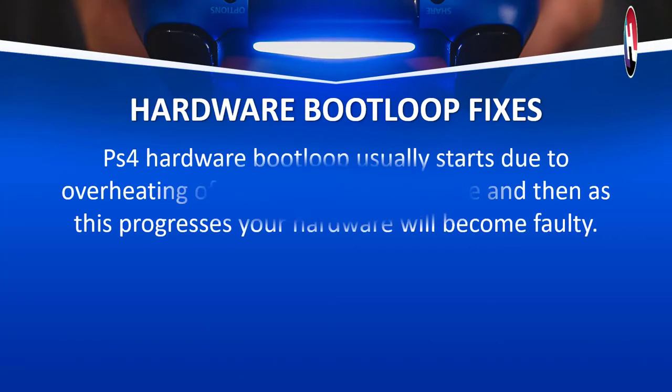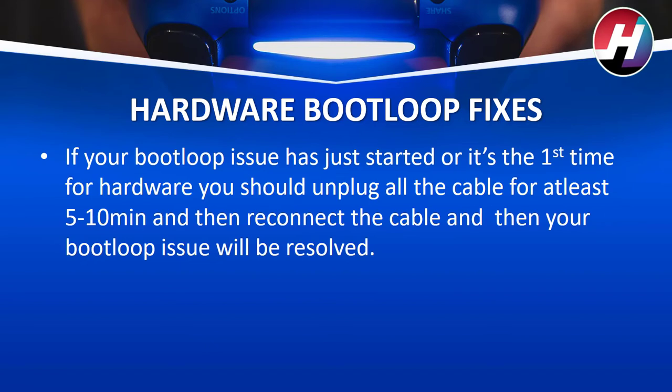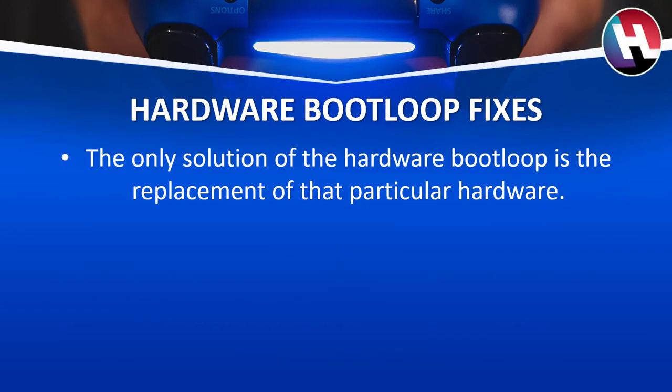Hardware bootloop fixes. PS4 hardware bootloop usually starts due to overheating of that particular hardware, and as this progresses, your hardware will become faulty. If your bootloop issue has just started or it's the first time, you should unplug all the cables for at least 5 to 10 minutes, then reconnect the cables, and your bootloop issue may be resolved. But it may progress if your PS4 is constantly heating up, so you can use heatsink paste or cool pads. The best way is to keep the PS4 in cool places. The only permanent solution for hardware bootloop is the replacement of that particular hardware.